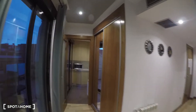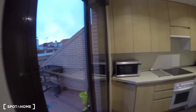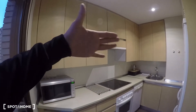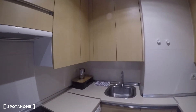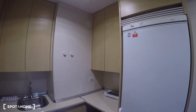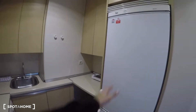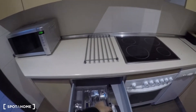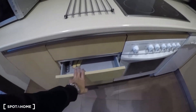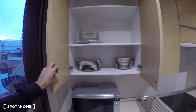Now we're going to check the kitchen, which is right here at the end of the hall. There's another door here that goes to the terrace. It's a complete and fully equipped kitchen — here's the microwave, oven, electric stove, dishwasher, and this is where the washing machine goes. Right now it's being repaired, but by the time you move in there will be a washing machine. There's also a nice fridge, the sink, and all the forks, knives, spoons, and kitchen utensils you may need, plus cups, glasses, plates, and bowls.